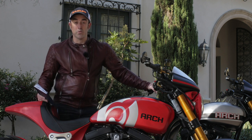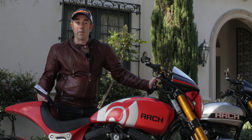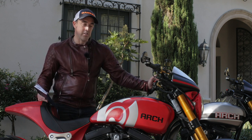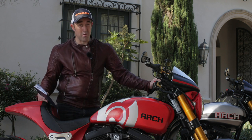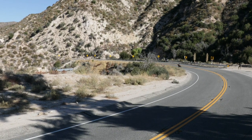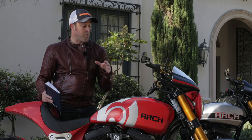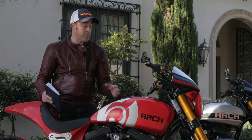We've done just over a hundred miles, which was a mixture of freeway, town work, city work, and then up in the mountains. When you come to ride a bike like this, you kind of have expectations — you think it's gonna be a big cruiser, a bit soft, the ground clearance is gonna be rubbish, and the brakes aren't going to be as strong as they say. But it's completely not what I was expecting. As soon as we left, you could feel the suspension was really sporty and very agile, the power is incredible — it's over two litres capacity — and the brakes are really strong.